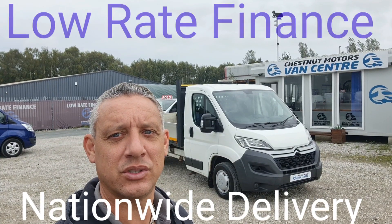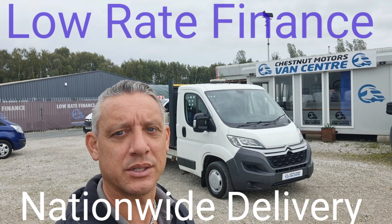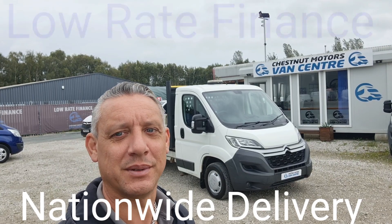There you have it, 2016 Citroen Relay Dropside, got a new MOT and a full service from ourselves too. Finance and nationwide delivery available as well. We'll see you next time, thank you.